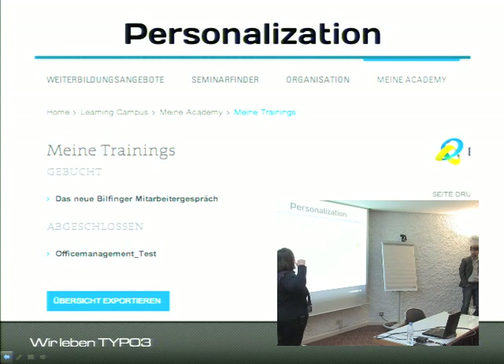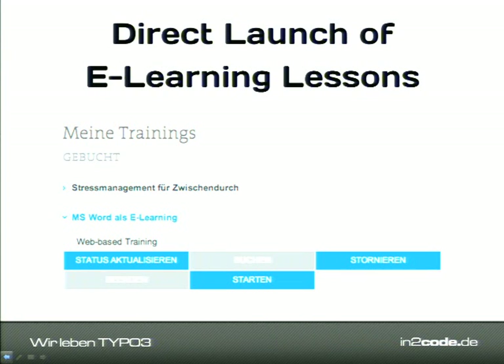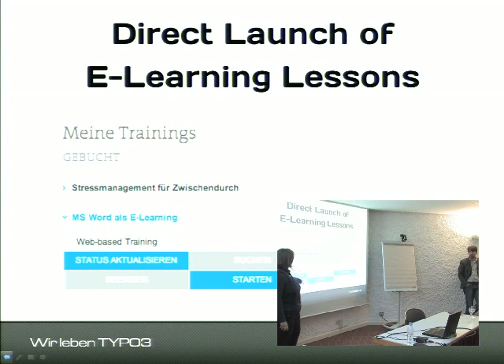Another part is My Academy, where the user can see all their booked trainings, finished trainings, and web-based trainings with their status. For web-based trainings there are special actions: you can book it, start it, or cancel it. The business logic for which action is available depends on user settings and the web-based training settings — all handled by SAP. We simply tell SAP which button the user clicked; SAP does something and returns back the current status and which button the user can next request.